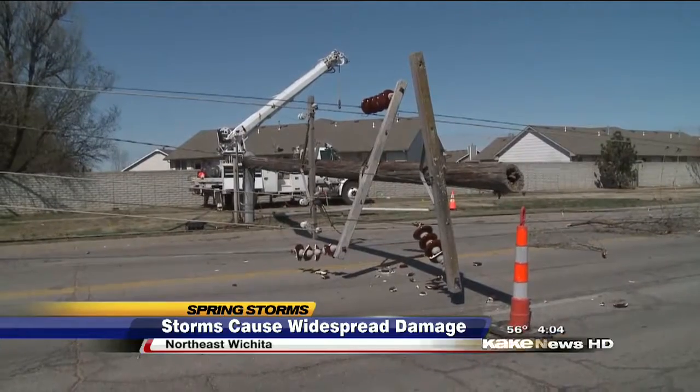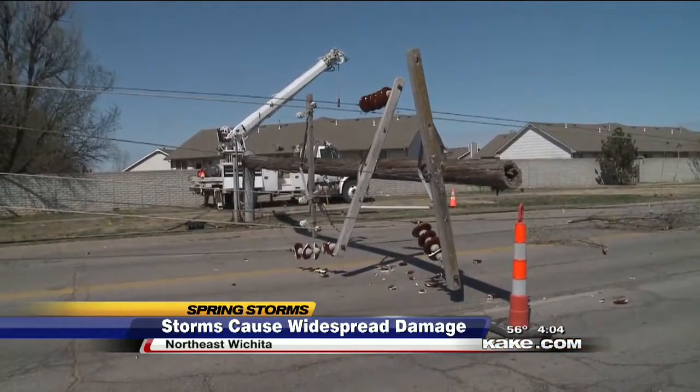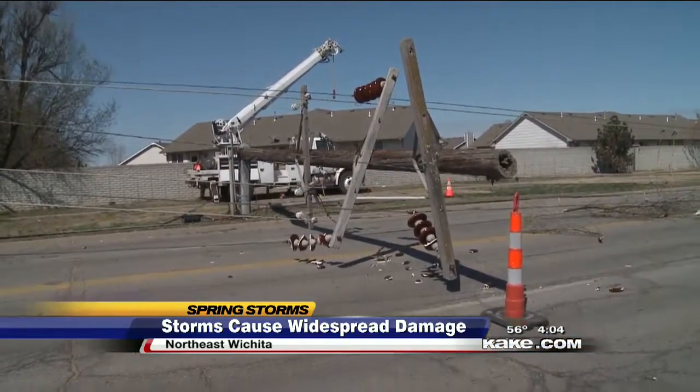If you see power lines on the ground, police are advising you not to approach them as they may be live. And if you see traffic lights that are not working, treat it as a four-way stop. Reporting in northeast Wichita, Lily Wu, KAKE News.